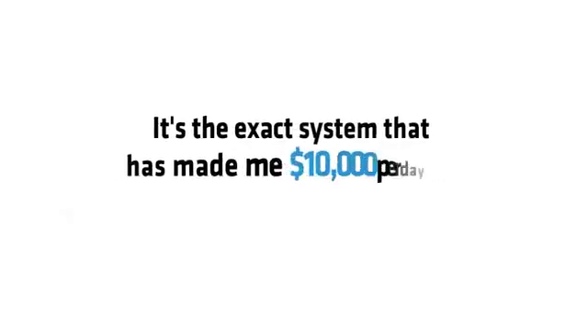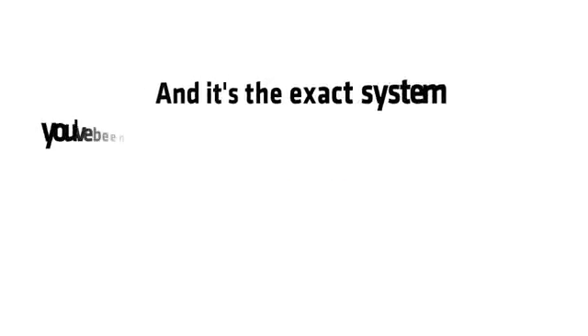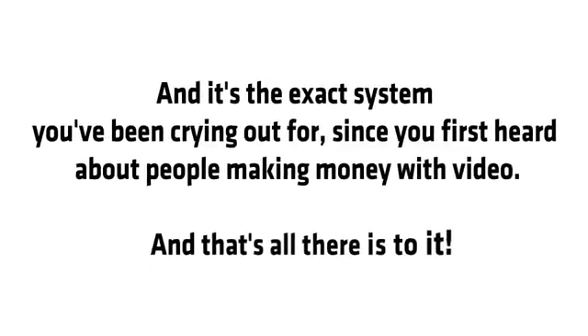As of November 2016, we're finally playing the video game with the deck stacked firmly in our favor. It's the exact video system that made me $750,000 and got me over a million visitors on JVZoo — the exact system that's made me over $10,000 per day with ClickBank, Facebook and Google.